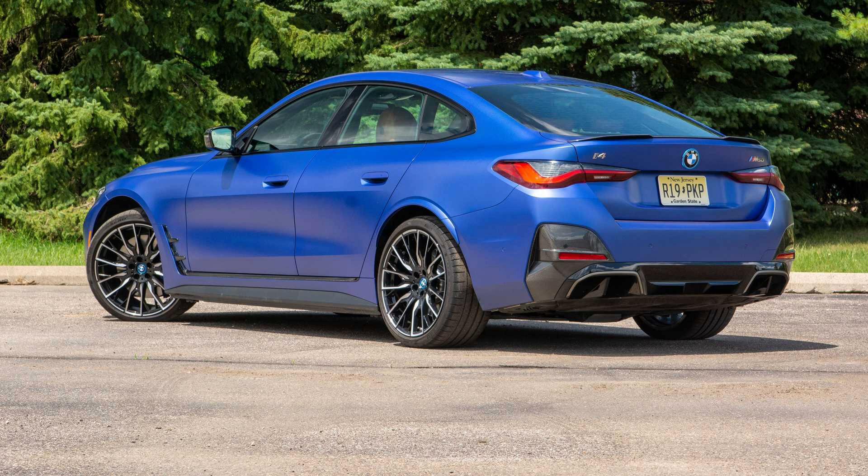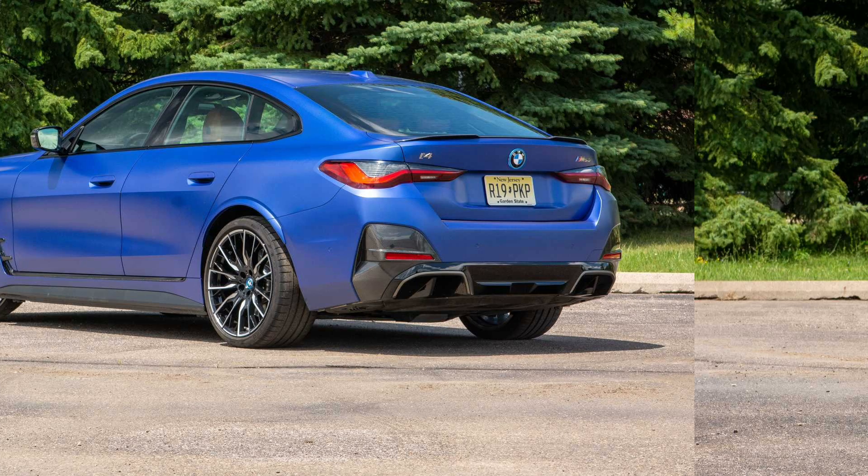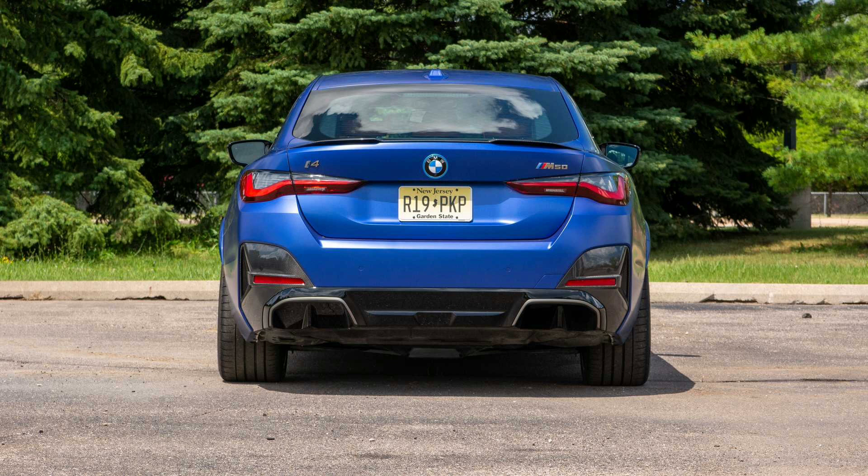Straight line performance in the dual-motor M50 is rapid, with twin electrically excited motors producing 536 horsepower and 586 pound-feet of torque — enough to hit 60 in just 3.7 seconds. That's over half a second down on the quickest Model 3, but there are now two sub-$70,000 compact sedans that can hit 60 in under four seconds without consuming a drop of gasoline. Arguably the best EV soundtrack accompanies that performance, courtesy of composer Hans Zimmer, active in sport mode. Three drive modes, four regen settings, and a dedicated one-pedal option make it easy to configure the i4 for different conditions.